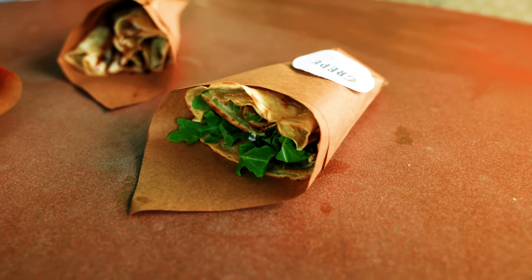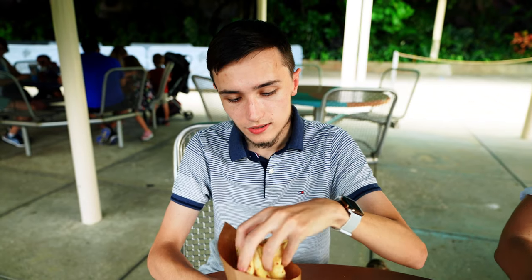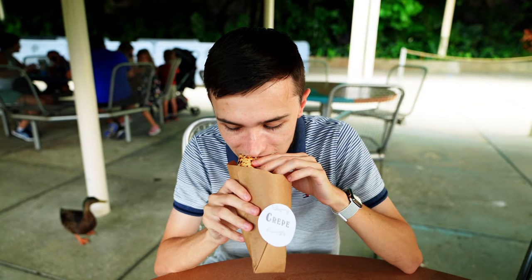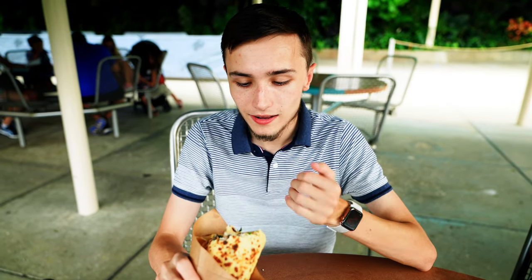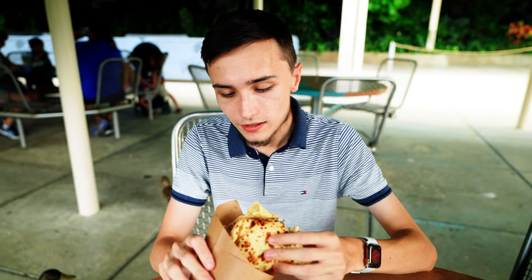All good things must come to an end, just like this crepe shoot where we tried all the crepes. This is the final one — the sixth crepe. This one is the chicken and goat cheese: grilled chicken, mushrooms, pesto, arugula, and goat cheese, of course. I'm going to give it a quick flip. Out of the crepes I've tried today, this one has the most subdued taste profile. The other ones were pretty impactful and this one is a little more subdued. If you're thinking about a chill day at the park and you don't want your taste buds to go crazy, this one's pretty okay. Not my favorite.